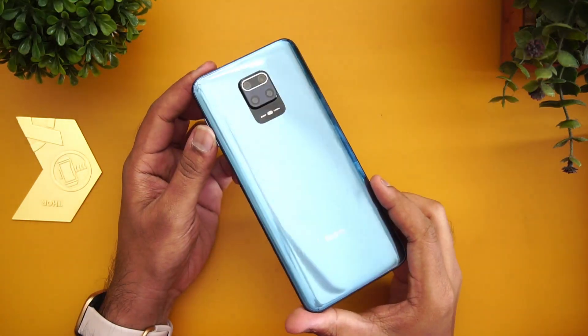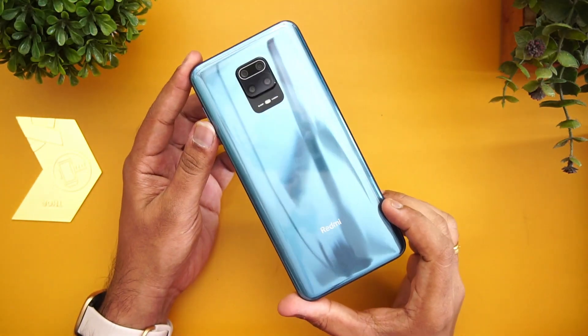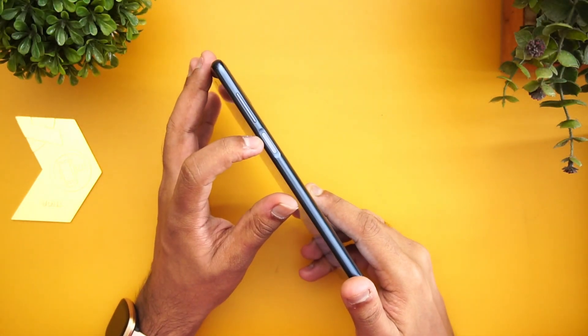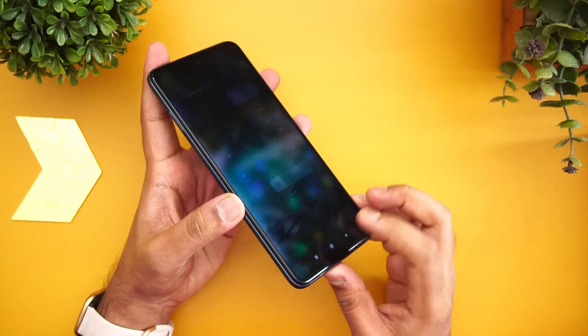First, let's look at the design and build quality. When the Redmi Note 9 Pro and Pro Max were launched, these were devices with a completely different design. The squarish camera layout was kind of new in this price segment, making it stand out from the regular vertical camera layout seen on a lot of smartphones. This is still a refreshing design even in late 2020.